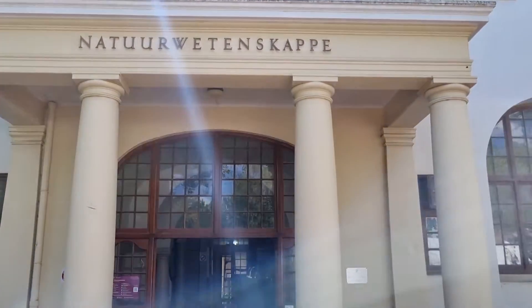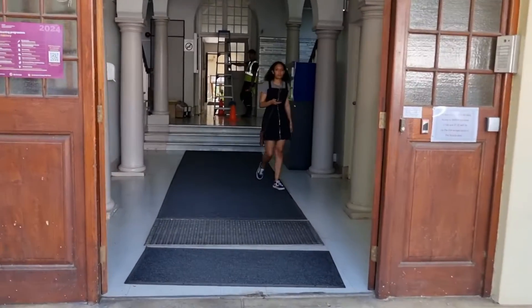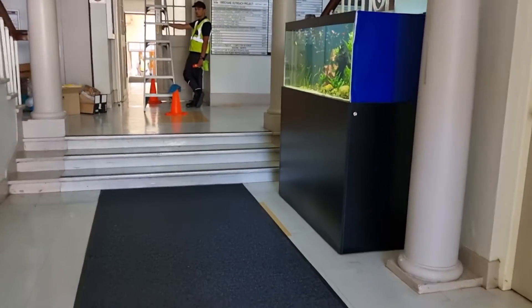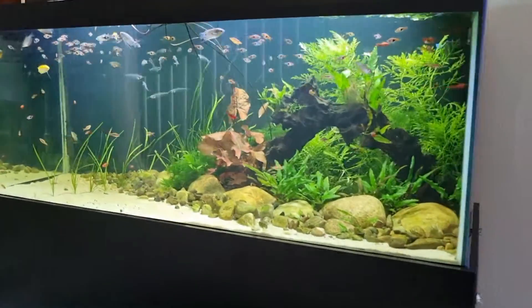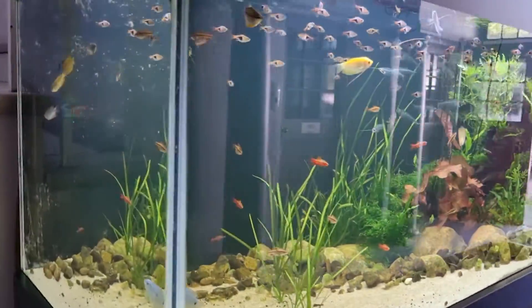Good day fish tankers. Today we are here at the Department of Natural Sciences at the University of Stellenbosch, my old alma mater, where Tariq Lokday set up and maintains a Southeast Asian Biotope Aquarium in the foyer here.